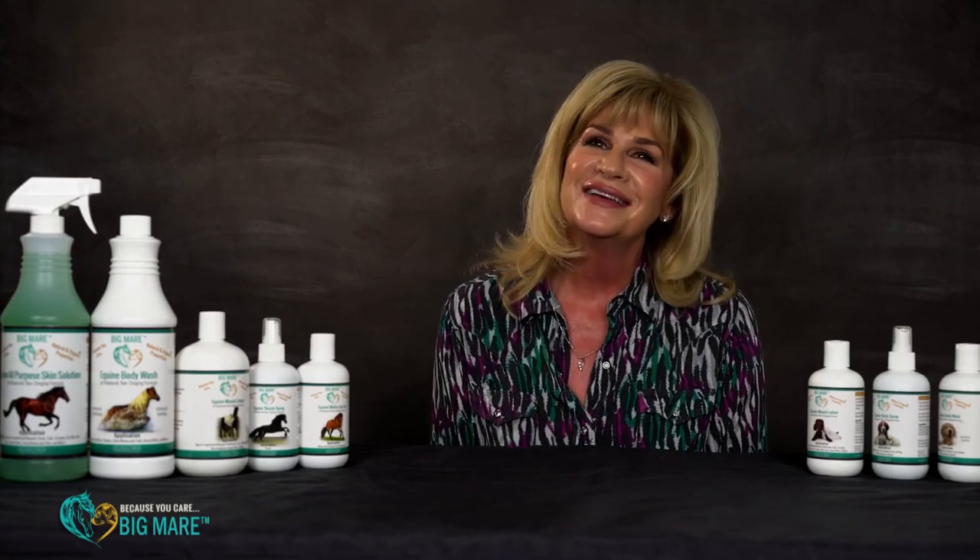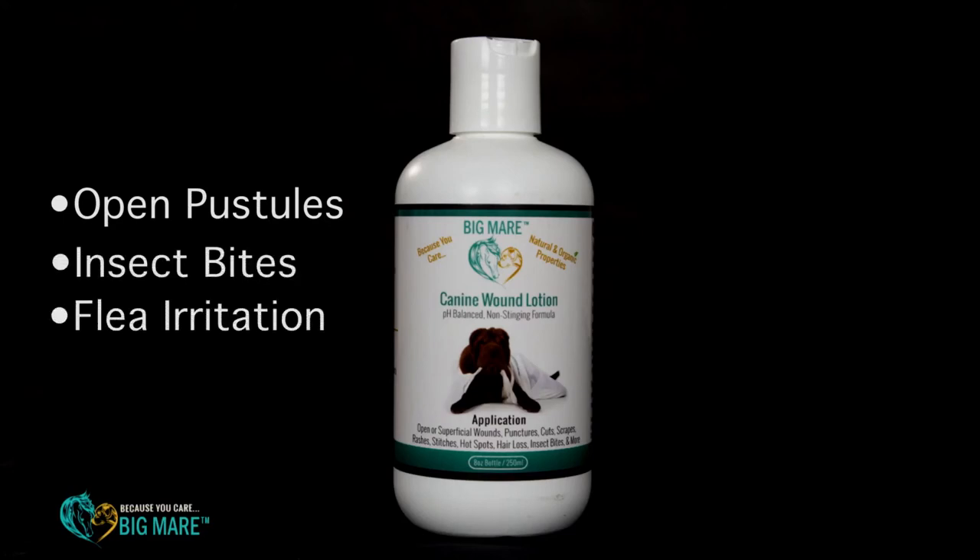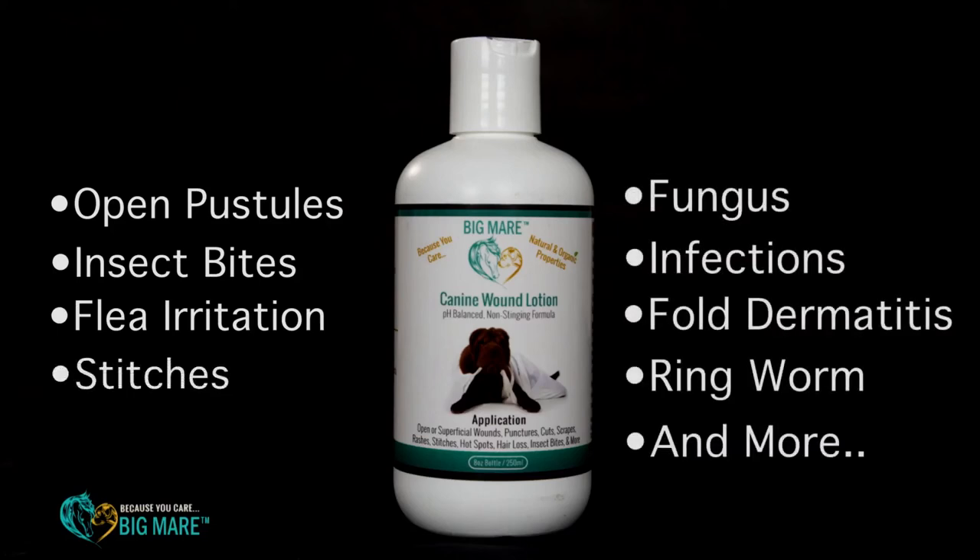Now I'd like to tell you about the Canine Wound Lotion. It is very soothing, works on contact, and is antibacterial and antifungal. It's great for when you have open pustules, insect bites, and flea irritation — it's wonderful for flea irritation, it calms that right down. It's also good for stitches. Anytime you wouldn't want to use the spray, you would go ahead and use the wound lotion.